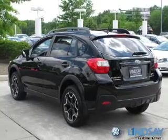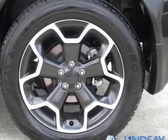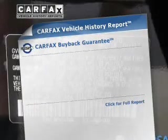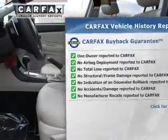Let the outside in with a power sunroof. Power and reliability are a great combination — this vehicle has both. It also comes with a Carfax report, which reduces your buying risk by providing the vehicle's history before you purchase.